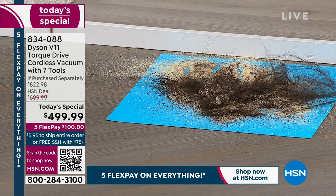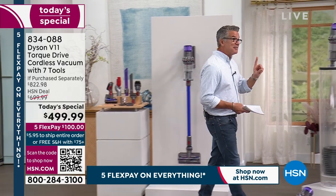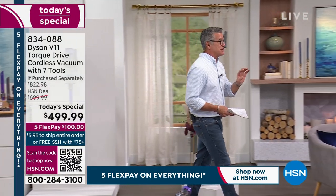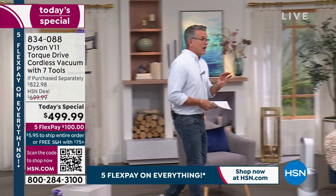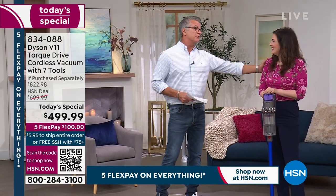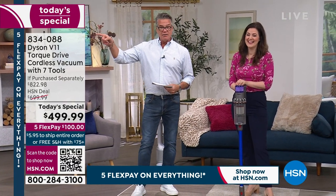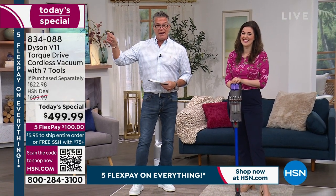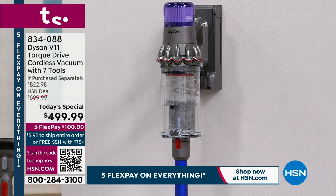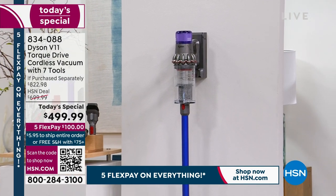And it'll clean your naughty carpet. We all have the naughty carpet. Remember, just because you can't see it doesn't mean it's not there. Carpets are designed to hide dirt — if you want to clean them the right way, or any part of your floor, this is the way to do it. The item number is 834-088. Remember, you have our 30-day unconditional money-back guarantee. I'd take it for a test drive — I know once you drive this baby around, you ain't gonna give it back.